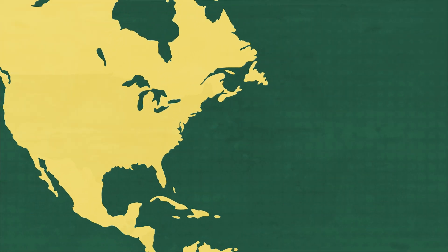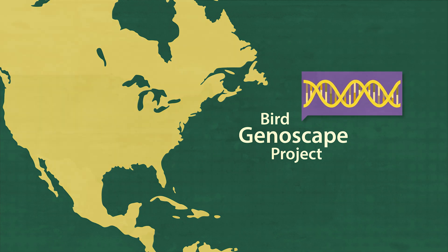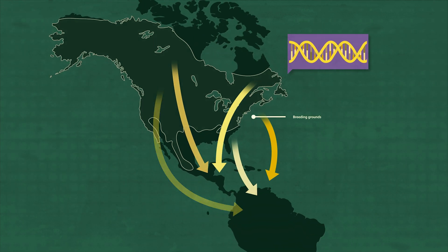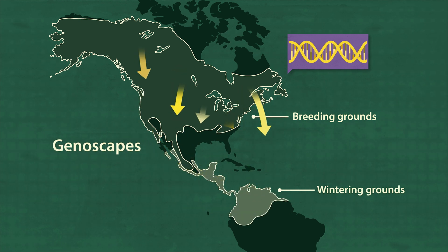The researchers of the Bird Genoscape Project are doing exactly that. They're using DNA to map the connections between birds' breeding and wintering grounds. They call these maps genoscapes.